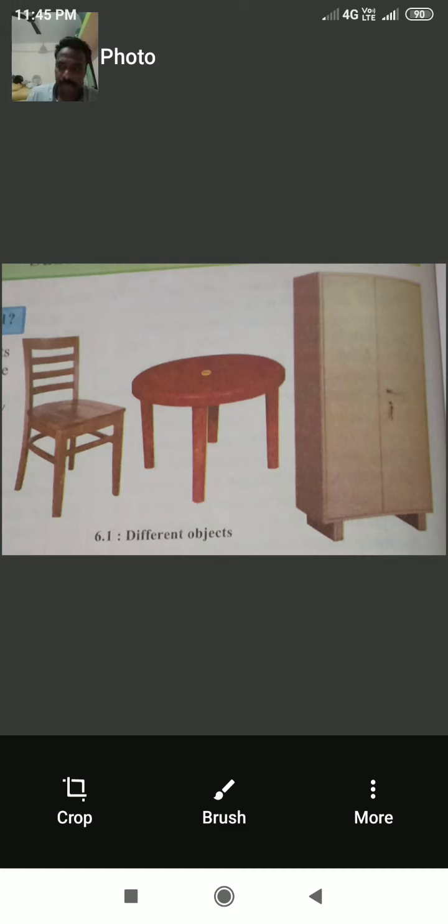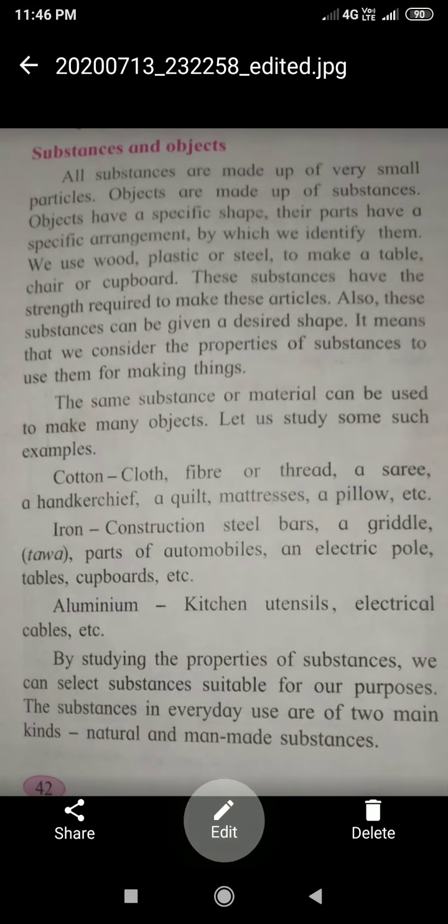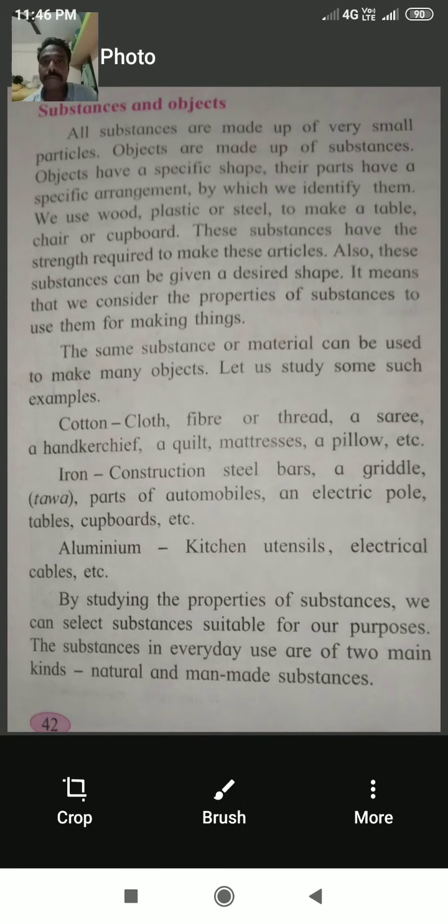What material are they made of? The chair is made of wood, the table is made of plastic, and the cupboard is made of iron or steel. Next, the topic is substances and objects.